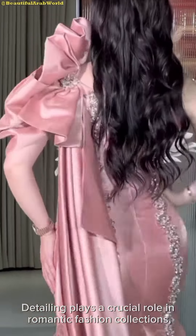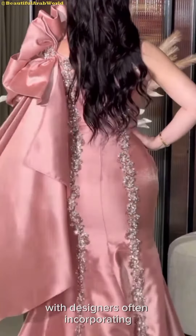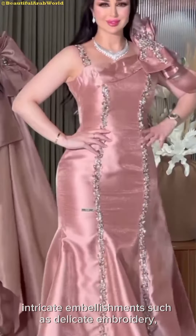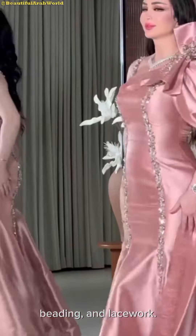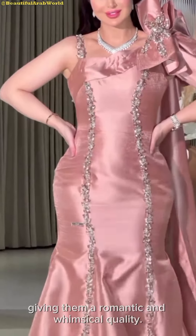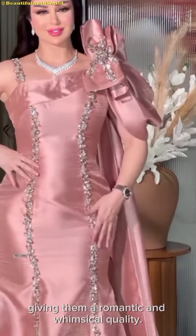Detailing plays a crucial role in romantic fashion collections, with designers often incorporating intricate embellishments such as delicate embroidery, beading, and lacework. These embellishments add texture and visual interest to the garments, giving them a romantic and whimsical quality.